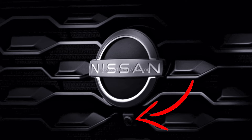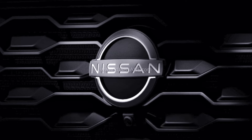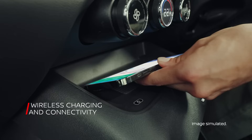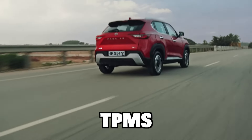One more thing confirmed in this teaser is that the vehicle is equipped with a front camera, or rather a 360-degree camera. It is also equipped with 6 airbags, standard ABS, EBD, ESC, rear parking sensors, hill start assist, traction control, and tire pressure monitoring.